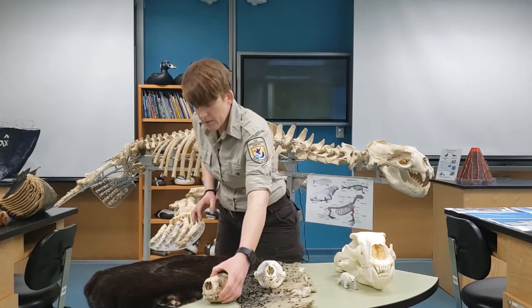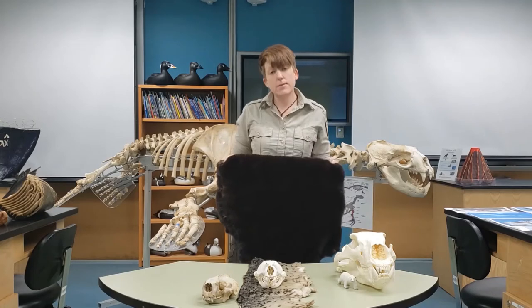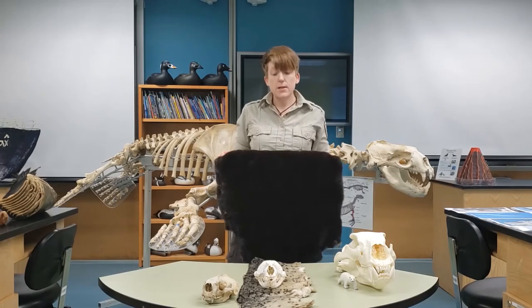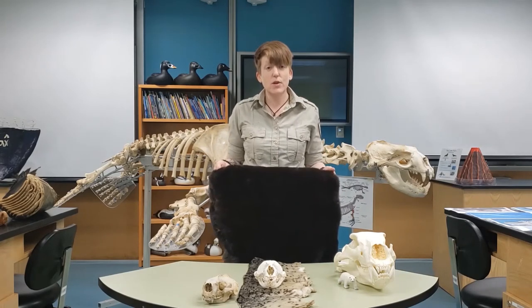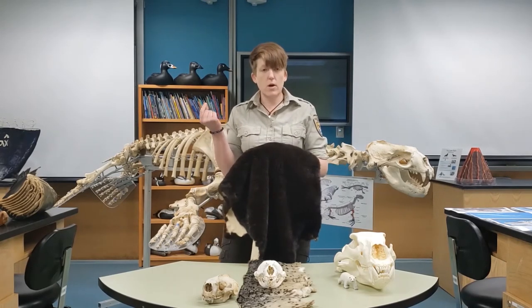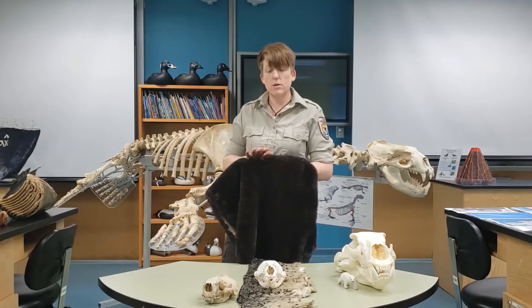Sea otters are a little different than most other marine mammals that live in cold Alaskan ocean waters. Most marine mammals have an adaptation called blubber — a thick layer of fat under their skin that helps to insulate them and keep them warm. Sea otters, however, do not have any blubber under their skin. Instead, they use another adaptation: their super thick fur. Sea otters have the thickest fur of any mammal on earth. If you placed your finger — about a square inch — anywhere on that fur, you'd be touching about a million strands of hair. It's so thick that water can't get down to their skin, so their skin stays nice and warm and dry.